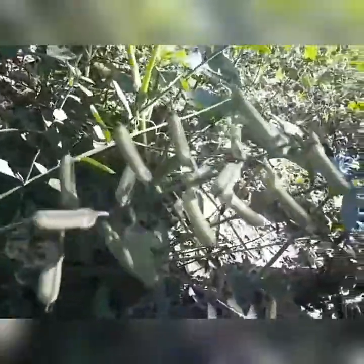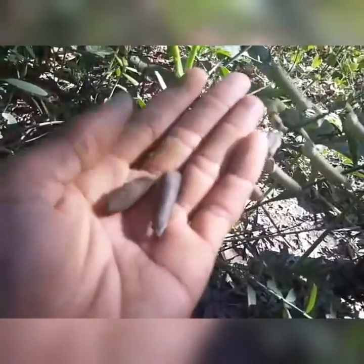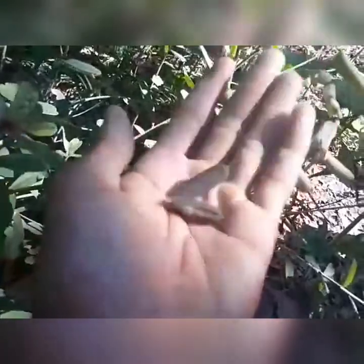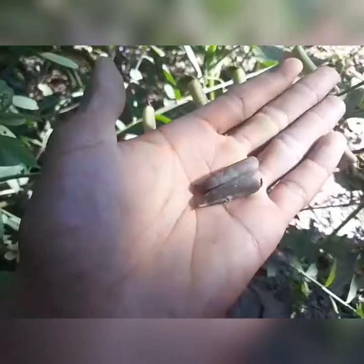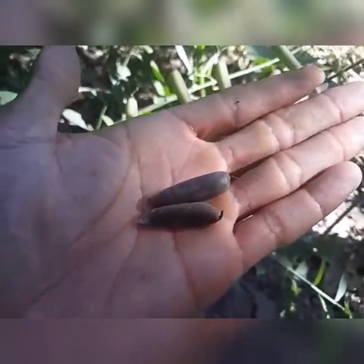Eu vou mostrar para vocês quando ela está no ponto de tirar as bagens, quando está no ponto de colher a semente. Aqui na minha mão tem duas bagens. Quando ela está deste jeito, já está no ponto de colher — ela está bem sequinha e tem essa zoadinha aqui. Dentro dessa bagenzinha tem de 11 a 15 sementes. É muito fácil fazer a muda da Crotalária: você pega a sementezinha, coloca num vaso, e com uma bagem você pode fazer vários pés dessa planta.